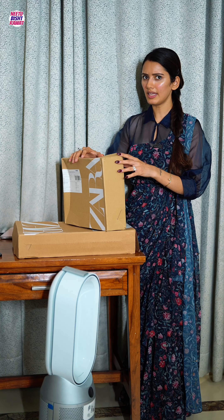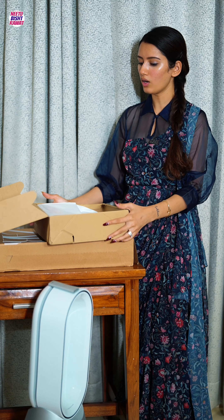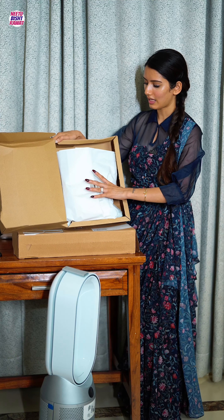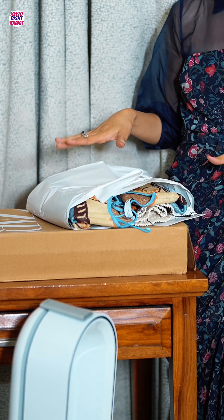If somebody tries to scam you, you can always check the paper wrapping because it always has this sticker and nobody can take things out from the sides. And if they do it from the front, you can always figure that out too.